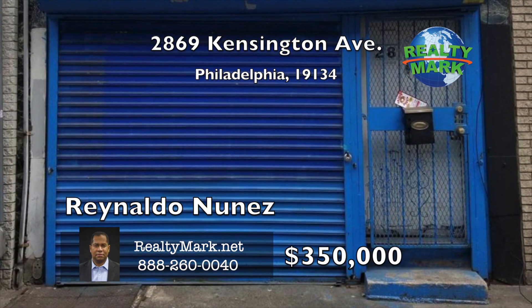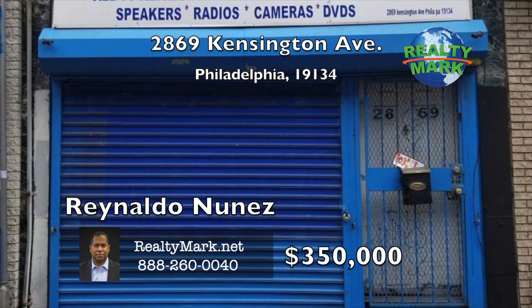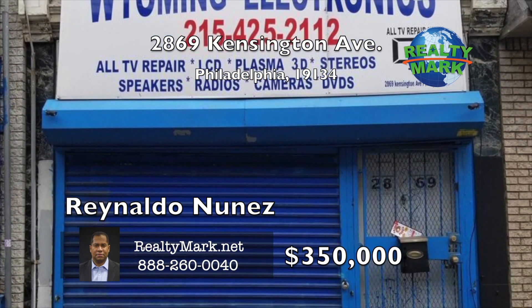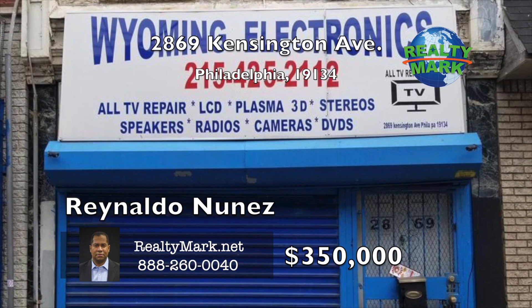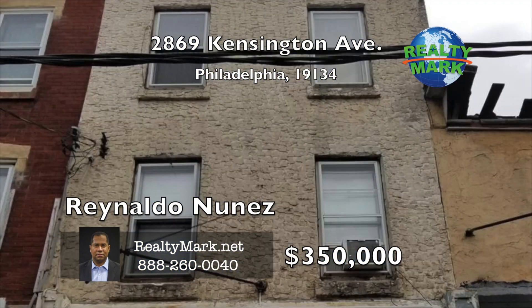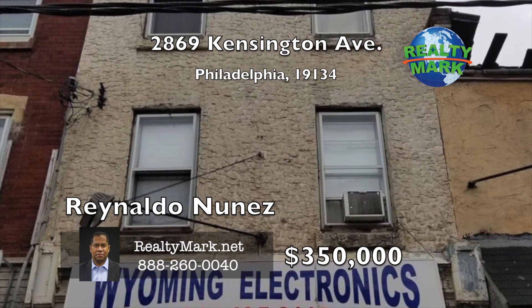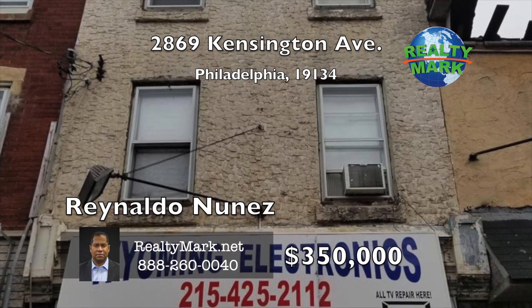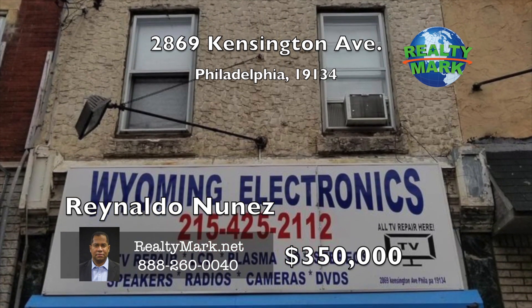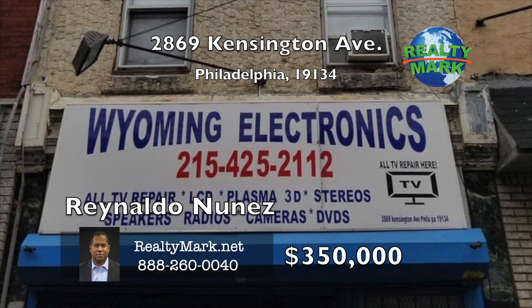Great location — amazing opportunity to own a mixed-use property in the Kensington area. Perfect for investment or an owner-occupant who wants to run a business on the main level and live upstairs. The main level offers many possibilities for a business, previously used as a multi-service space with a half bathroom. The second floor offers two one-bedroom apartments with a full bathroom. The third floor offers a two-bedroom apartment with living room, dining room, kitchen and more. The property is within walking distance of public transportation, schools, shopping, and major roads. Call Reynaldo Nunez for more details.